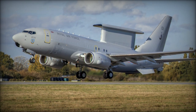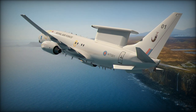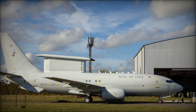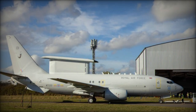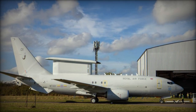Already in service with Australia, South Korea, and Turkey, and selected by the United States and NATO, the E-7 Wedgetail will provide the UK with advanced AEW&C capabilities far exceeding what ground-based systems or fighter aircraft sensors can offer. As the RAF prepares to bring its fleet into service, the Wedgetail promises to play a crucial role in safeguarding UK and NATO airspace for years to come.